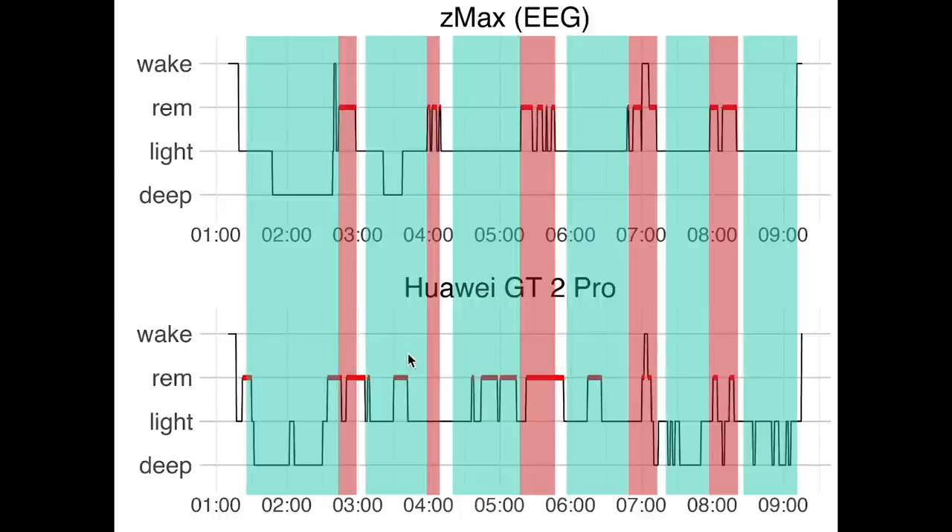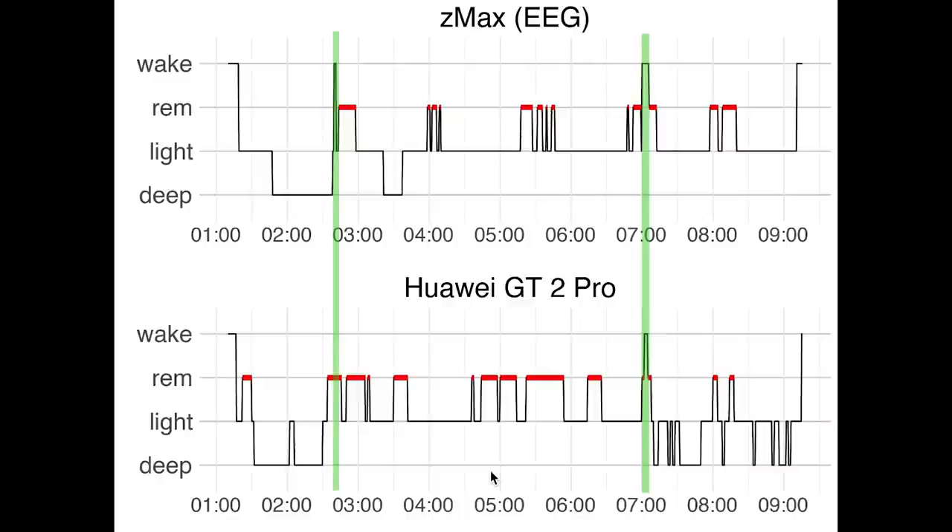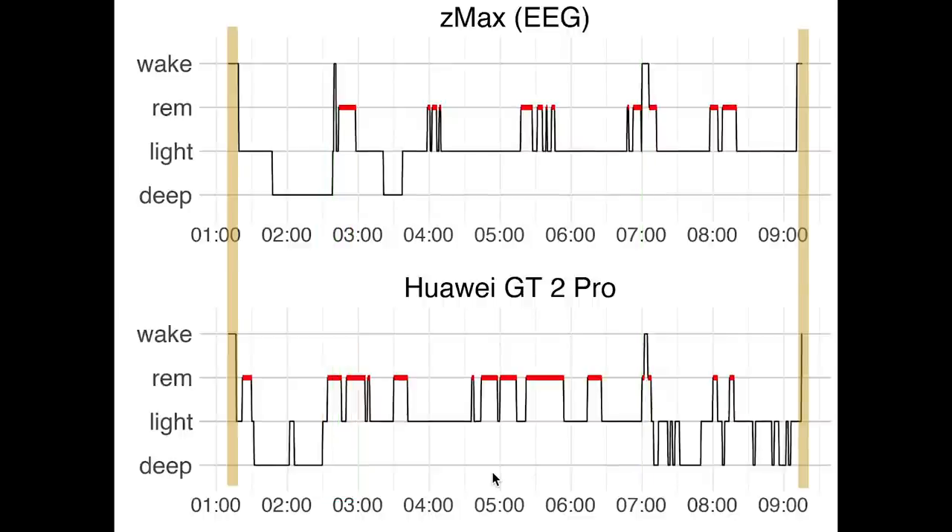Looking at the sleep cycles, this also looks a bit better than it did for the first night. However, personally I would still have difficulty picking up on the sleep cycles when looking just at the data from the GT2 Pro. Looking at awakenings, again we see that the GT2 Pro picked up on the longer awakening but not the shorter one. Finally, looking again at the moment I fell asleep and when I woke up, this appears to be where the watch shines, since it's quite accurately picked up on these moments.